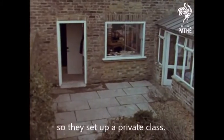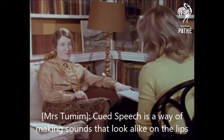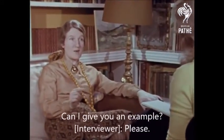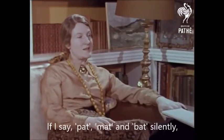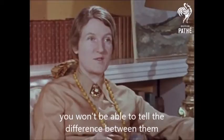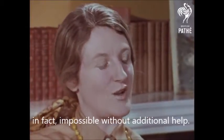So they set up a private class. Cued speech is a way of making sounds that look alike on the lips appear different for a deaf person. Can I give you an example? If I say pat, mat and bat silently, you won't be able to tell the difference between them. A deaf person finds it very difficult to distinguish between these — in fact, impossible without additional help.